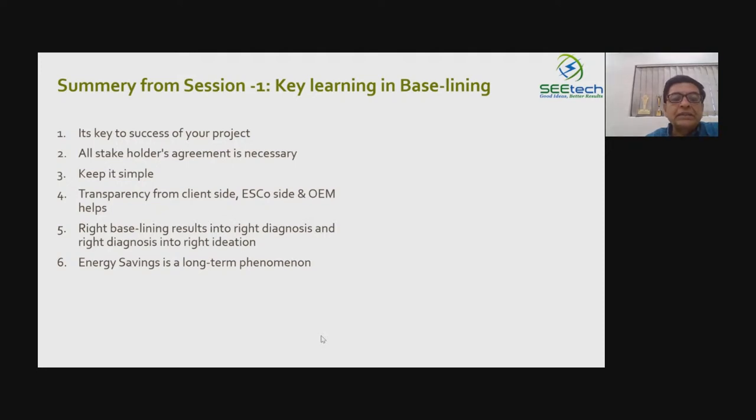That baseline matter has to be agreeable to all stakeholders — the plant engineering side, the management side, the production side, the ESCO side, the bank side — all should be on board. We still suggest keeping it simple so that everybody understands it. Transparency really works. Nobody's asking for your production details, quality details, or chemistry aspects of your production process. It is only about the energy data, and that has to be transparently shared.